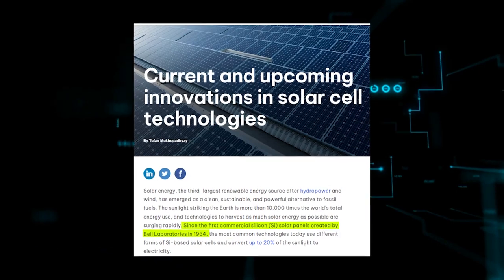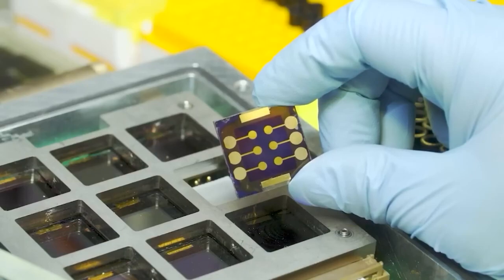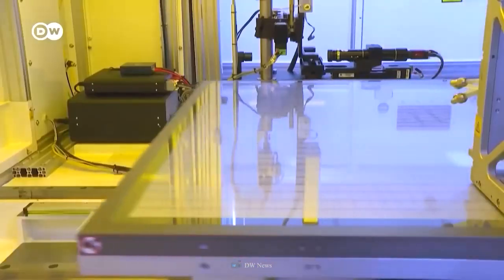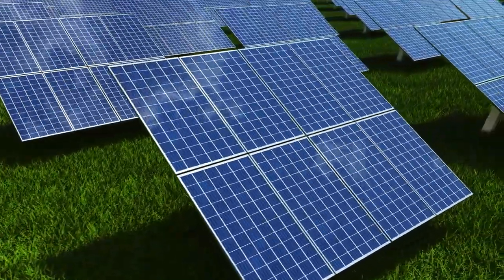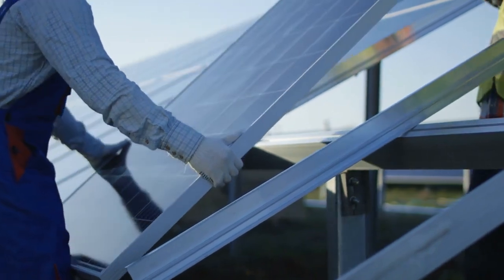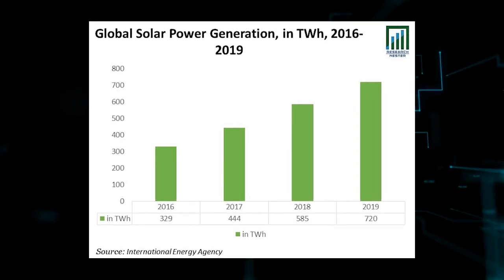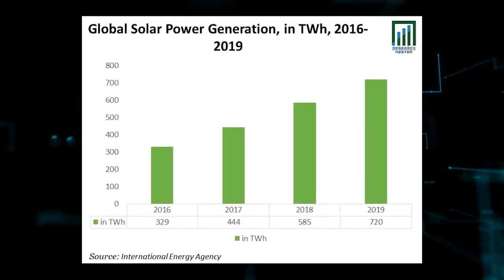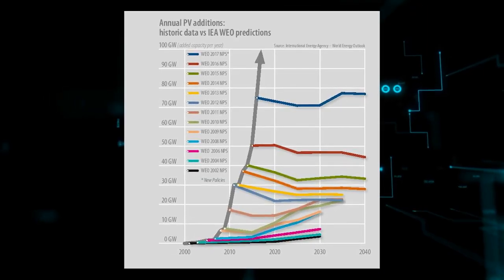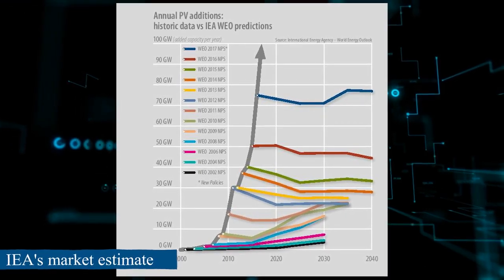Bell Laboratories introduced the world's first commercial silicon solar panels in 1954, and since then, numerous technologies have emerged that utilize various sorts of silicon-based solar cells to convert up to 20% of sunshine into power. Generation from solar photovoltaics — the process of converting sunlight into electricity — has increased to 720 terawatt-hours from 585 terawatt-hours in 2018, and is projected to increase to 1,940 terawatt-hours by 2025, as per IEA's market estimate.